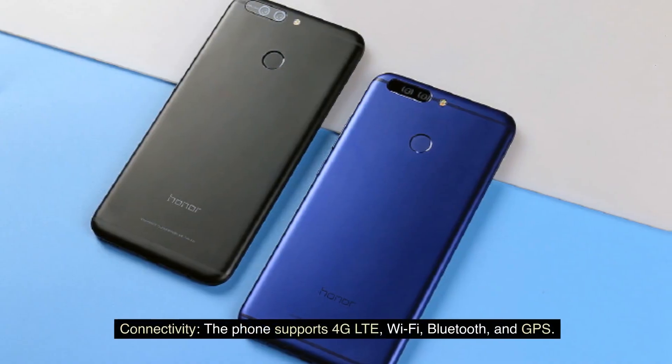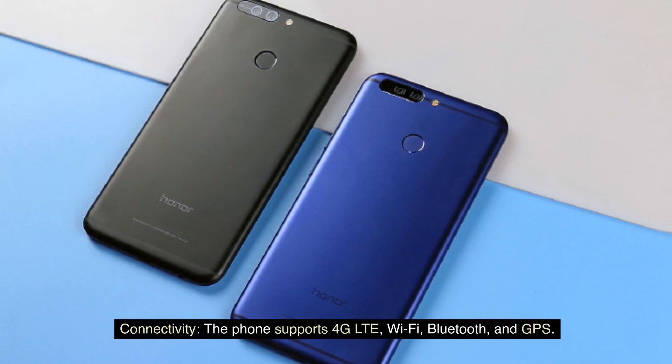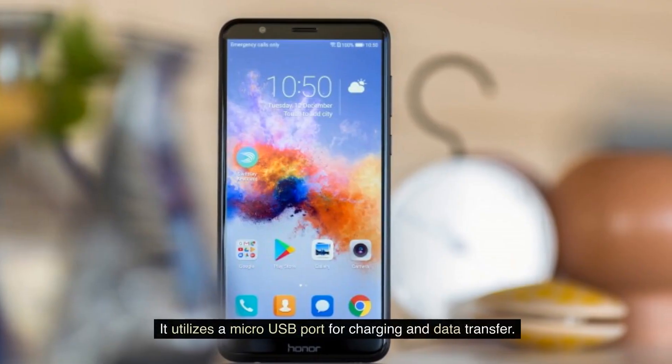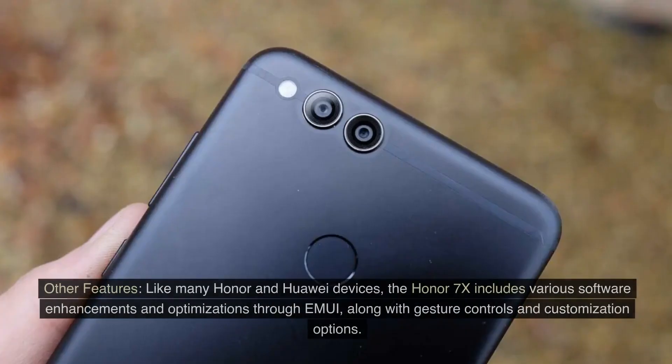Connectivity. The phone supports 4G LTE, Wi-Fi, Bluetooth, and GPS. It utilizes a micro-USB port for charging and data transfer.